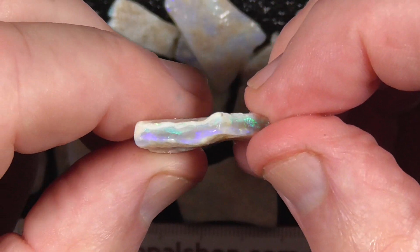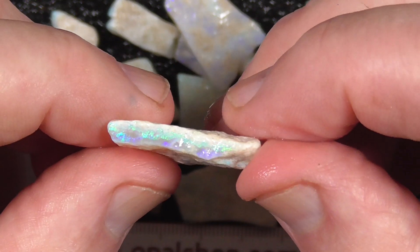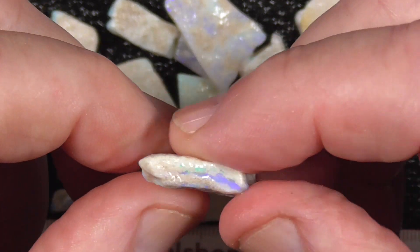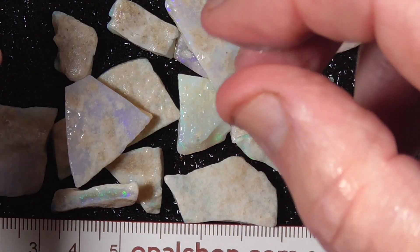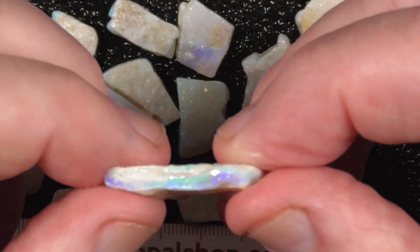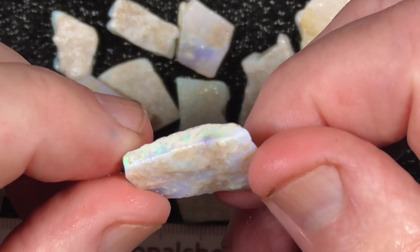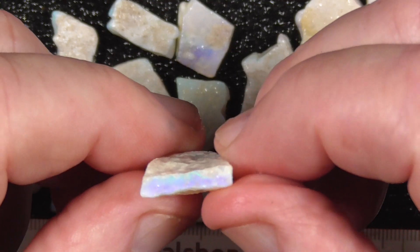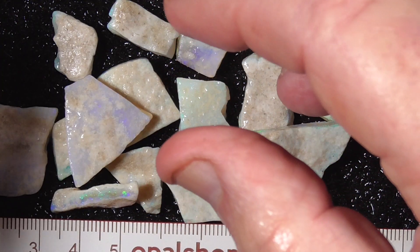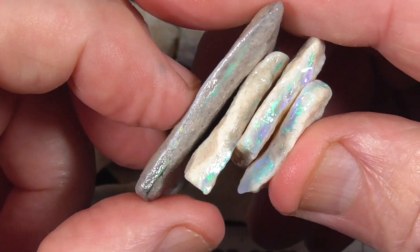Purple, some greens there. Little greens there. Thank you.